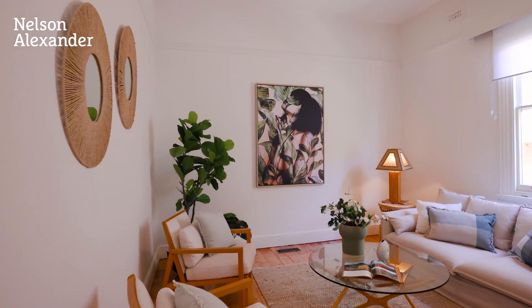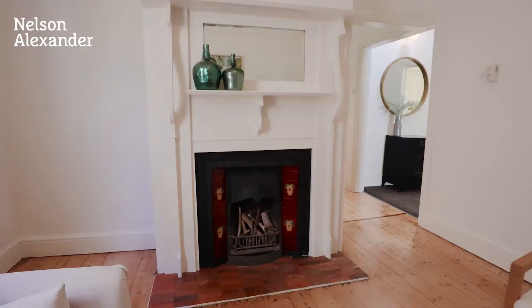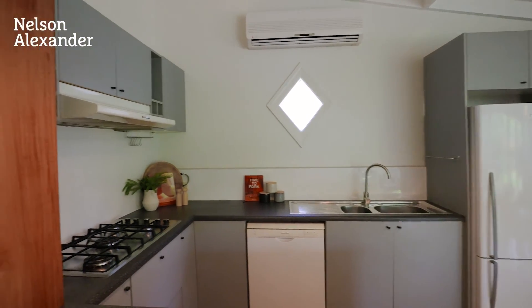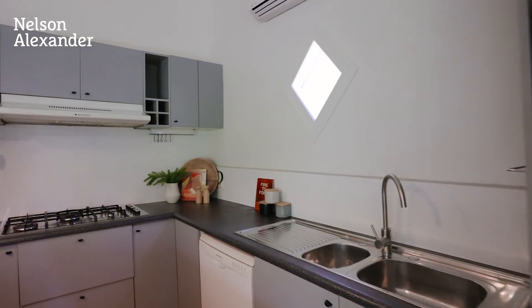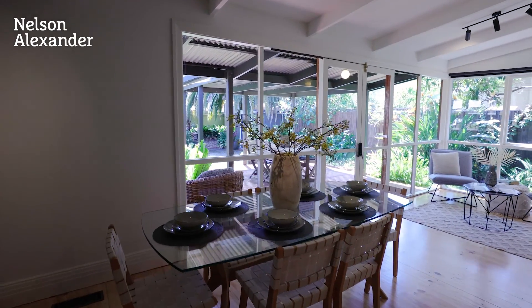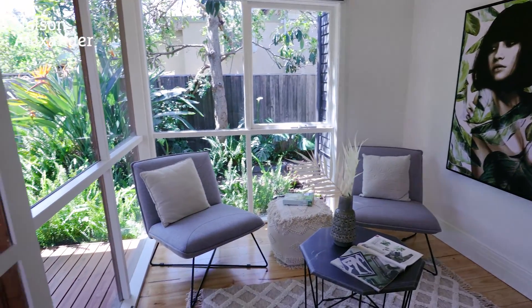Separate lounge, well-equipped kitchen, dining, and a highly desirable north-facing rear garden. This home presents an exciting option to secure a wonderful home — move in, take your time, and think about the possible extension in the future.